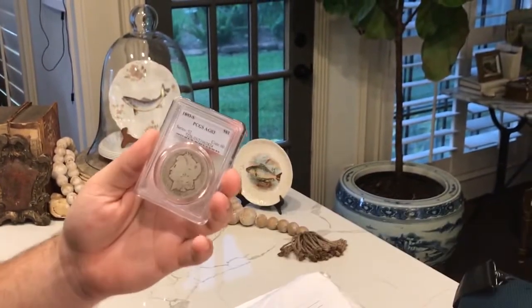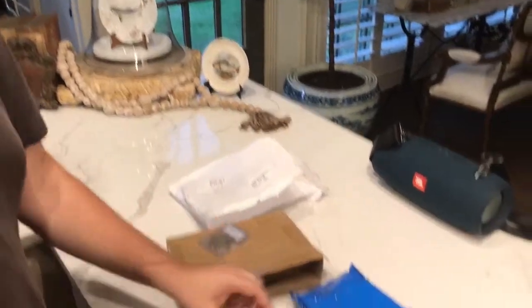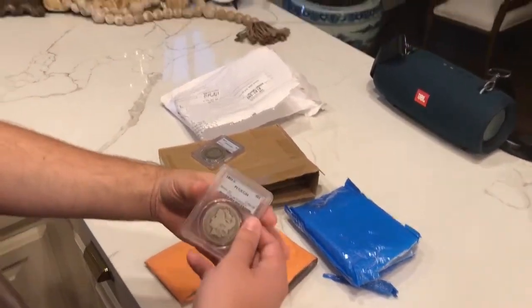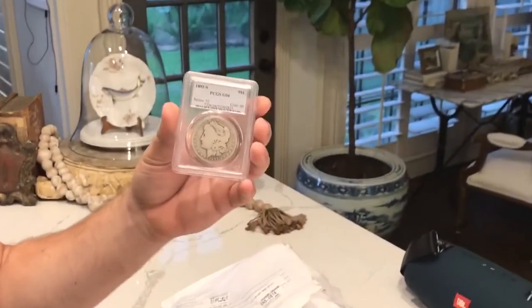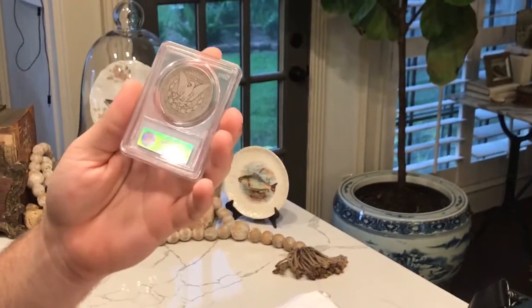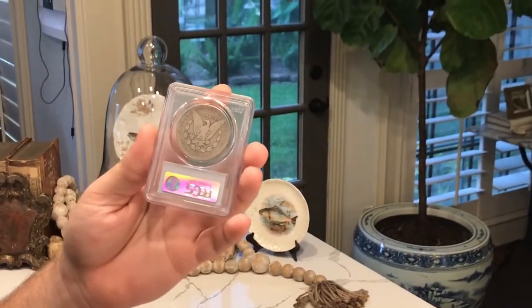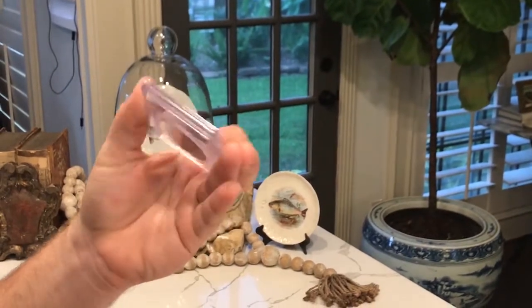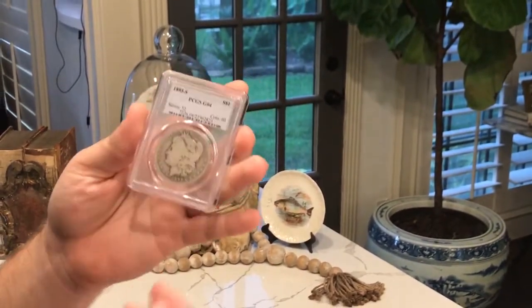Let me show you guys the next coin. I'll cut this one open as well. This is an 1893-S in Good 4. The unique part about these coins is that they were submitted at the same time from the original collector. They've never been to CAC and they're really beautiful coins. They're not burnt.